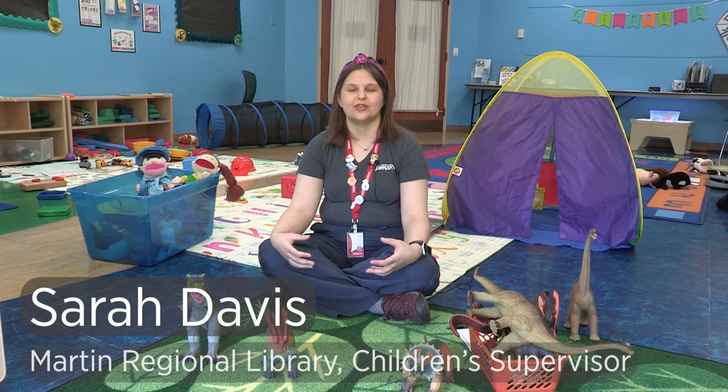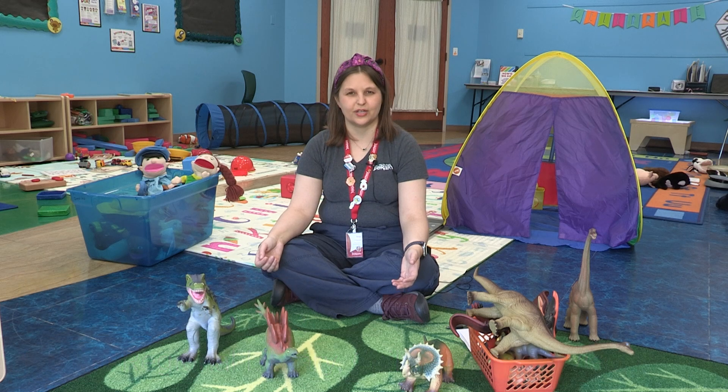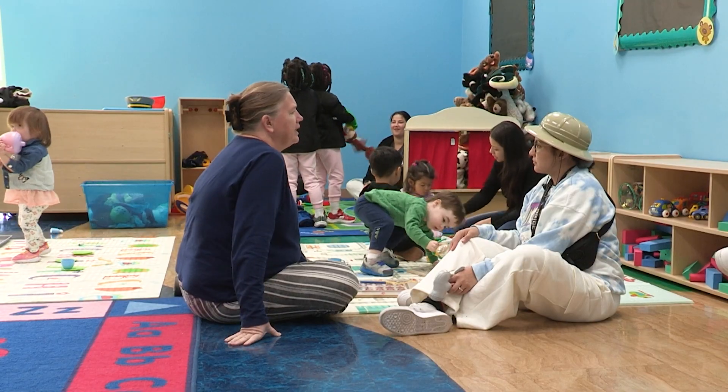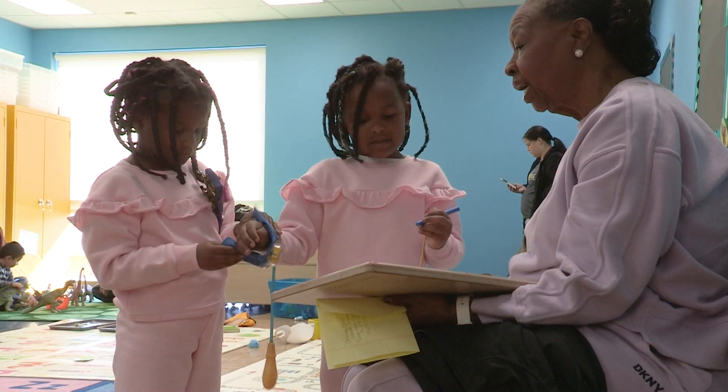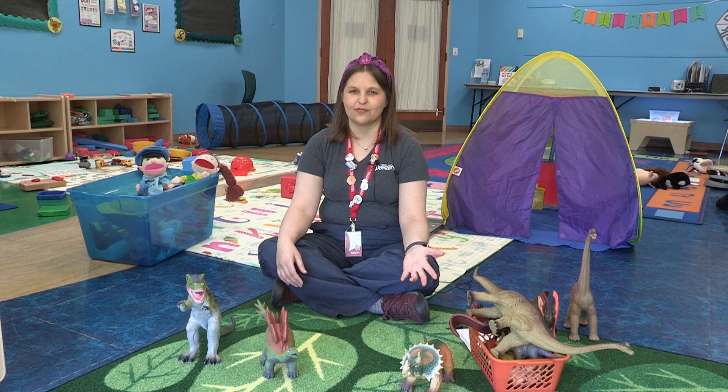What I like the most about offering these 1-2-3 Play With Me workshops as part of the Build A Reader Center is connecting with families — the children, the caregivers, the parents, whoever it is that's coming, whether it's grandma, mom, or someone else who's taking care of the child.